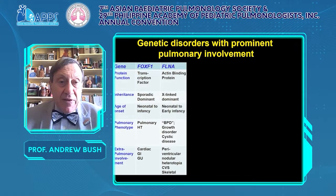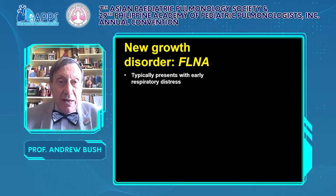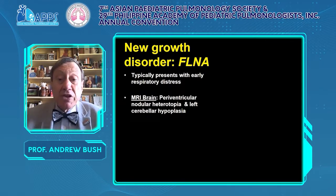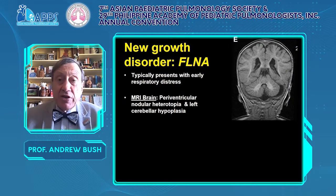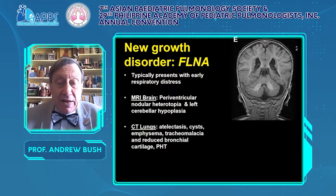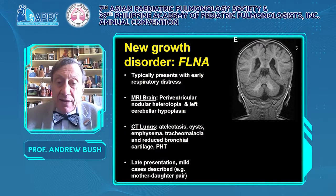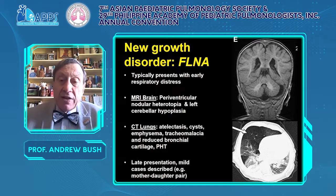Recently come on the scene, FLNA — a filamin mutation, an actin-binding protein. It is X-linked dominant and a growth disorder. Characteristic features include periventricular nodular heterotopia on MRI. One of our cases was diagnosed only after she was pregnant with a child with this condition. The lung CT will show atelectasis, cysts, emphysema, tracheomalacia, and pulmonary hypertension. Superficially this looks like congenital lobar emphysema, but it is multifocal and there are airway abnormalities.